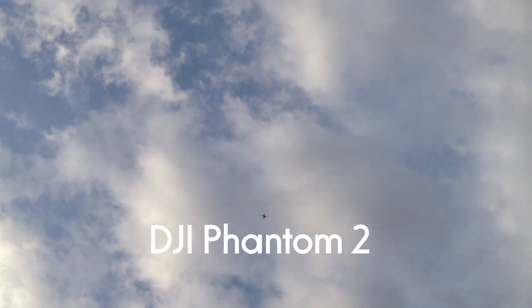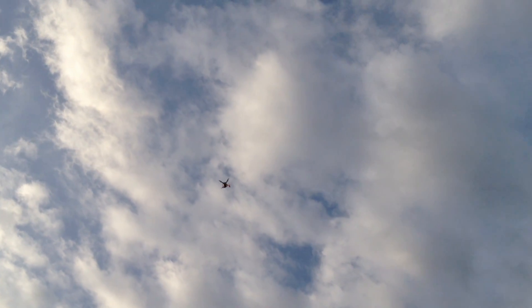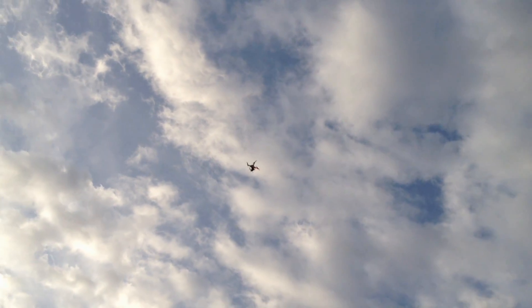I just activated it - I brought it down a little bit then activated return-to-home. Either way we're pretty far away. It's having a little bit of trouble, adjusting itself, then starts dropping down again. That's normal I would say with the wind.